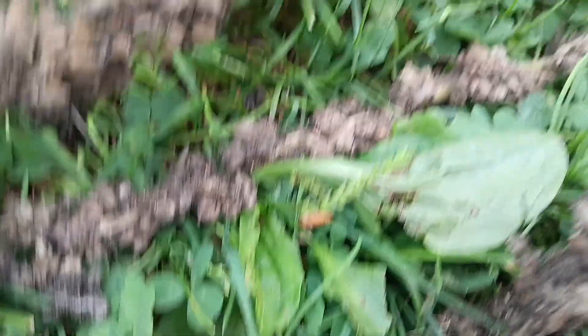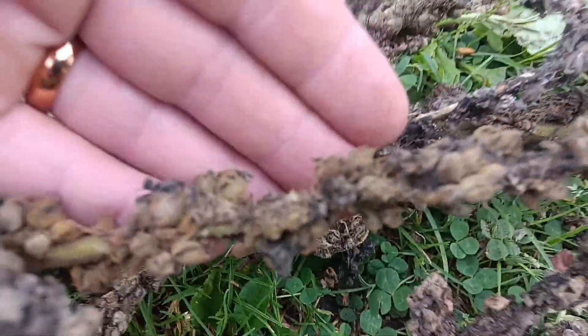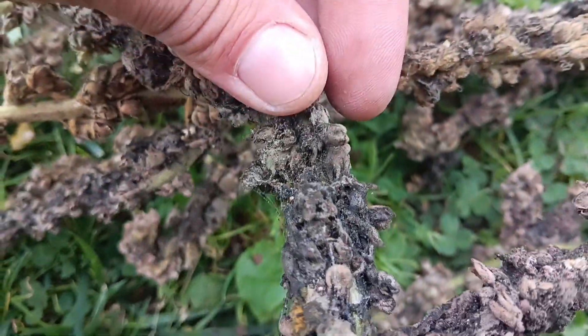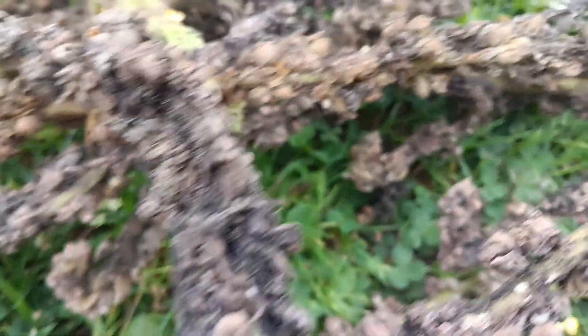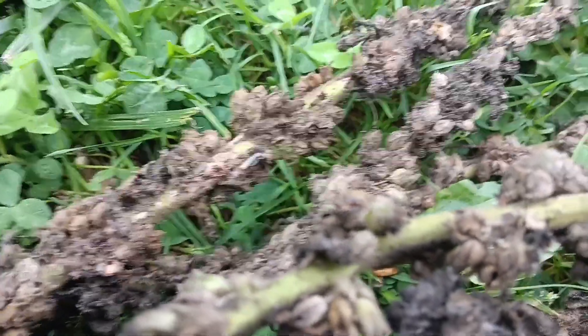They gradually form a casing and they're going through the pupa stage deep inside the mullein flowers. What I was finding were the larvae — the little caterpillar-y guys, the little maggoty-looking things — all over my beautiful flowers.